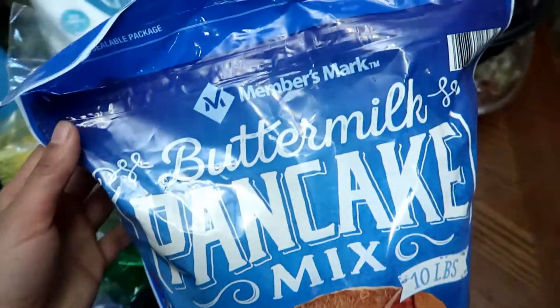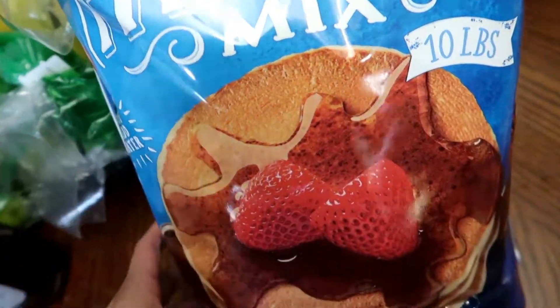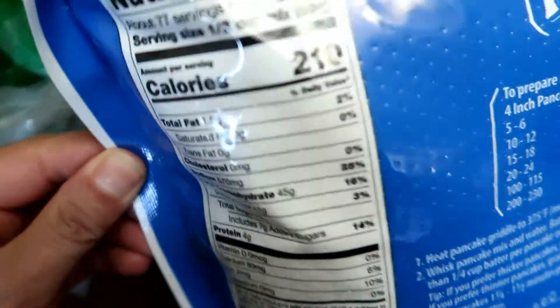I also got this package of the Member's Mark brand Buttermilk Pancake Mix. This is 10 pounds. These are the nutritional facts.